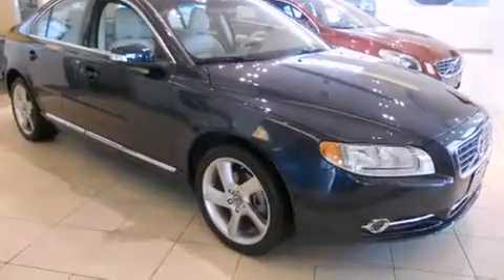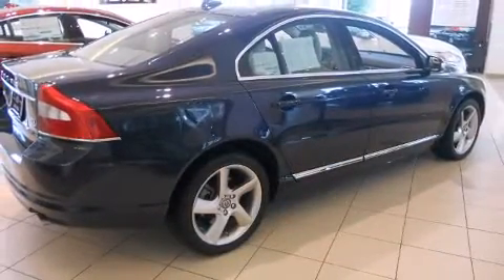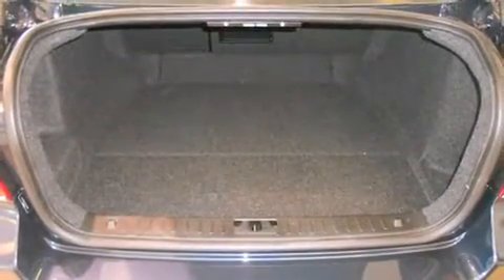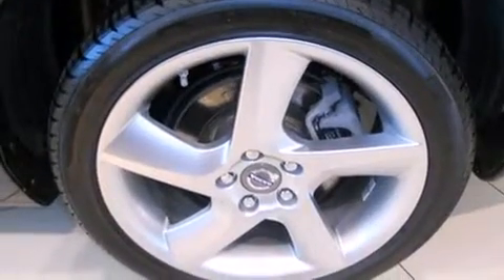Under the hood, you'll find a six-cylinder engine with more than 270 horsepower, providing a smooth and predictable driving experience. Well-tuned suspension and stability control deliver a spirited yet composed ride and drive.